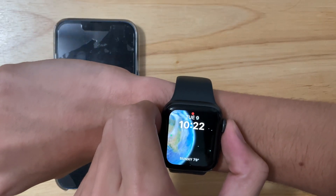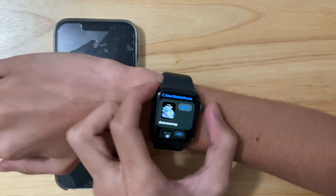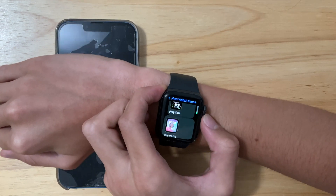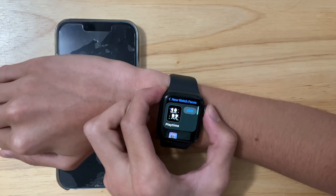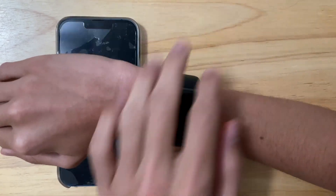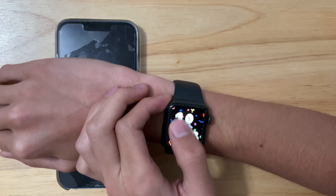We seem to have gotten a lot of resolved issues with WatchOS 9. Some of the new watch faces were really buggy on older Apple Watches. I didn't experience any myself, but I hear the Playtime watch face has been fixed — it would sometimes act really buggy, but now it's a lot better.